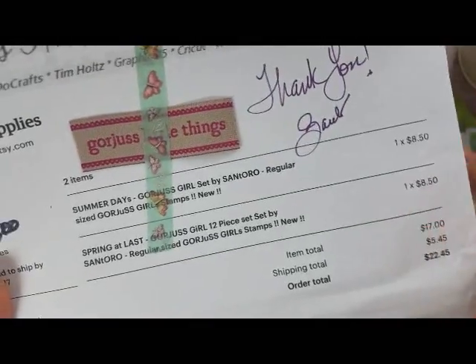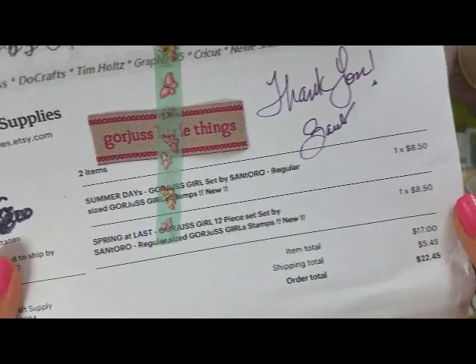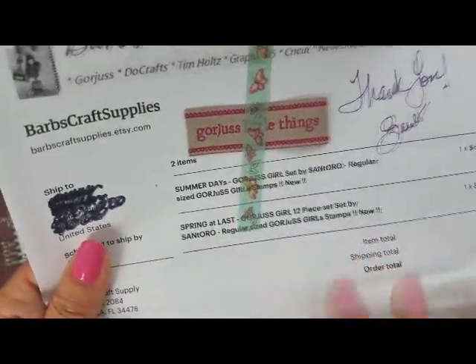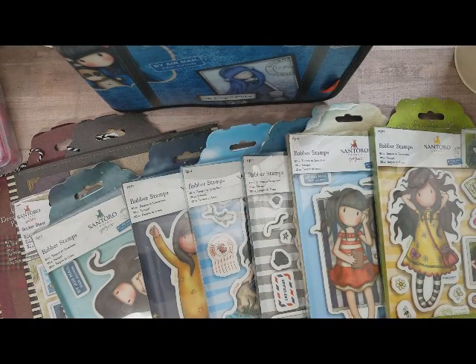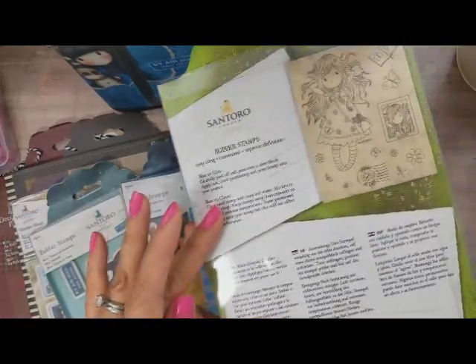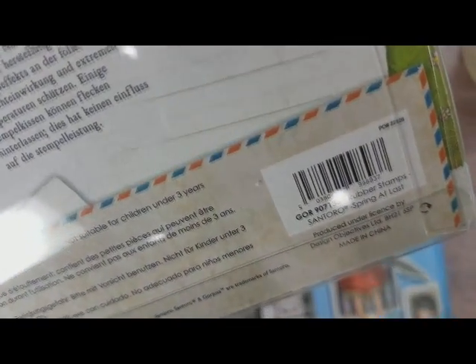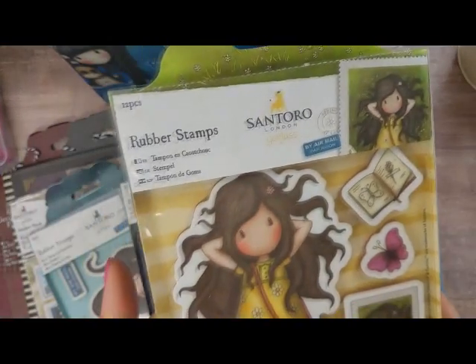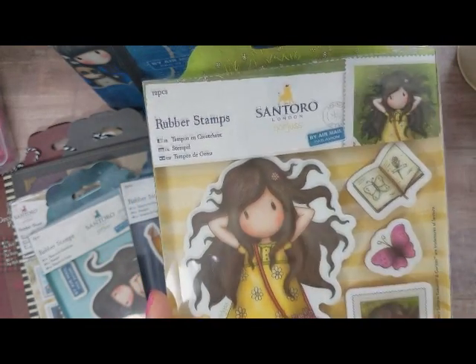Blitzy is selling these now and I think they're a little bit less, like seven dollars, less than eight dollars. But I had to have these, and so before Blitzy got them I went on Etsy and found them. These are the two — this one is called Spring at Last. Let me just share that with you — that's the item number — and it comes with 12 pieces.